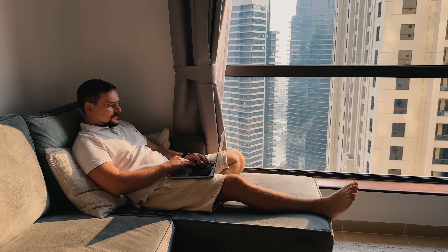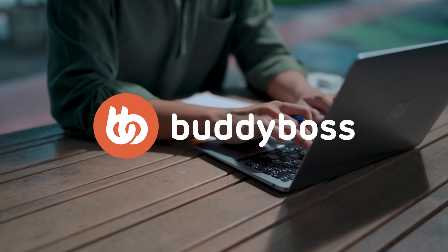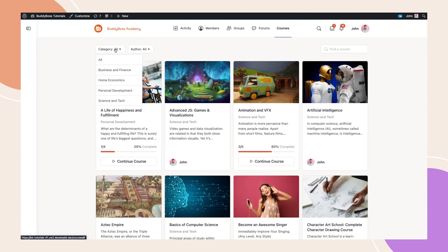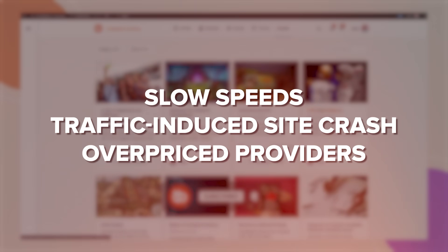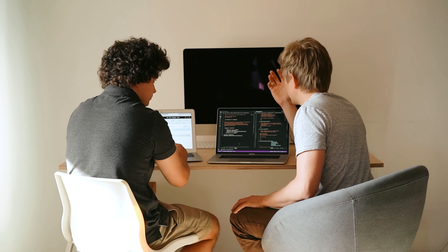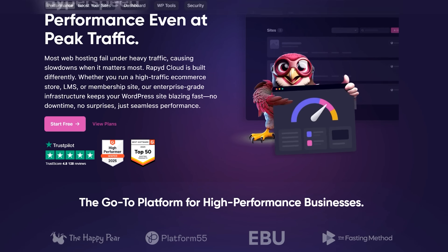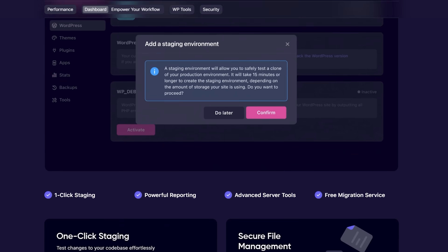Let's start with the interesting part. This hosting platform wasn't just created out of nowhere. It actually started with BuddyBoss, one of the biggest online community platforms. As BuddyBoss grew, users kept running into serious hosting problems — slow speeds, website crashes during peak traffic and overpriced providers that couldn't keep up. Instead of relying on hosting solutions that just weren't cutting it, the team behind BuddyBoss set out to build something better. That's how RapidCloud was born — a high-performance hosting service designed specifically for businesses that need speed, scalability and rock-solid reliability.